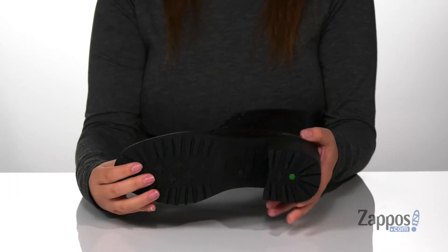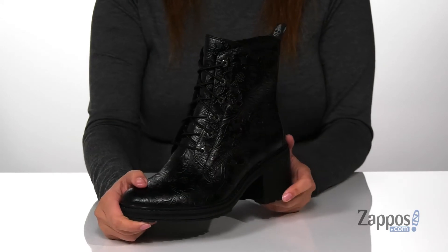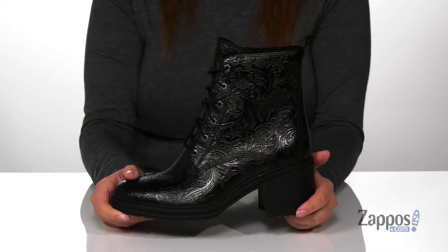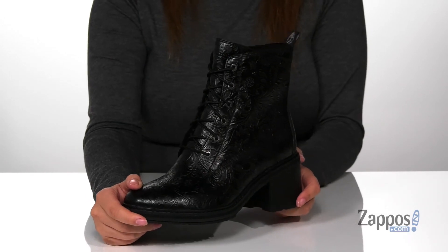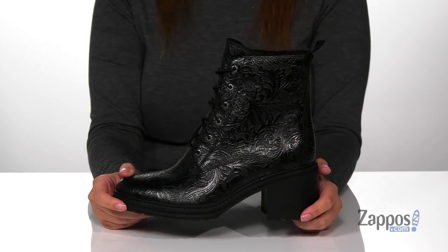Underneath is a textured outsole for traction. I absolutely love the look of these boots — I really love that all-over design, it makes them super unique. I think these would pair so well with some black leggings, a white shirt, and a burgundy colored cardigan. Show off your style in these super cute boots, they're by Timberland.